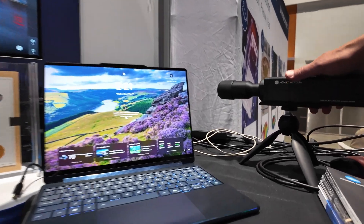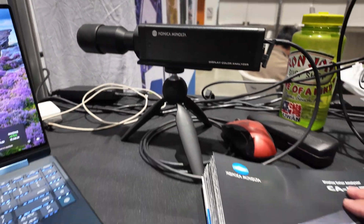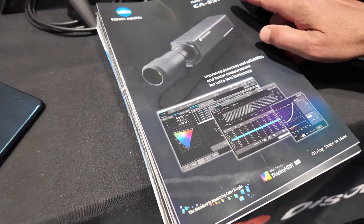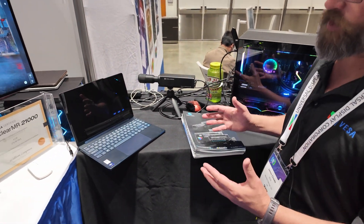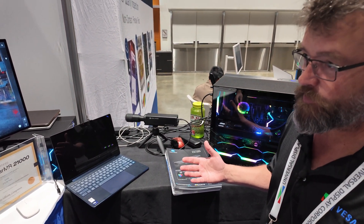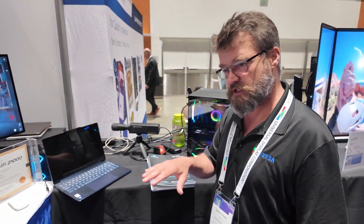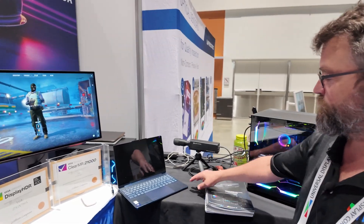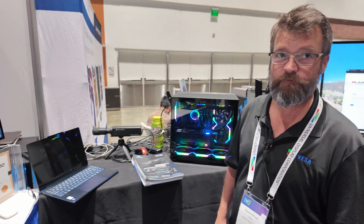Konica Minolta loaned us a probe — this is one of their CA527 color analyzers. This is how we measure DisplayHDR True Black parameters with the colorimeter. That gives you color accuracy, maximum luminance in nits, et cetera. If you go to displayHDR.org, you can see all the standard tiers that we test to. This particular True Black 1000 tier was what we added last year.